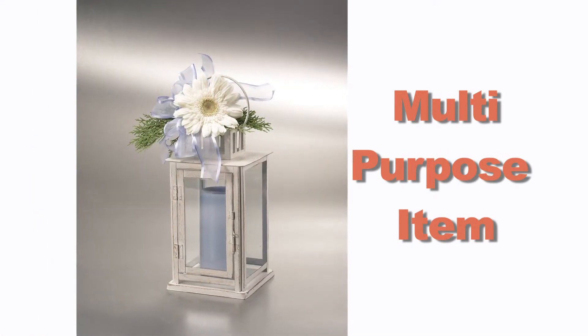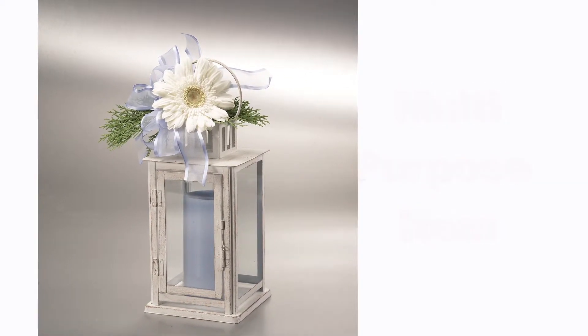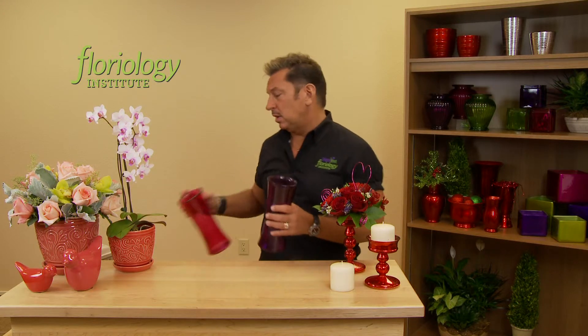It's a great way to use that multi-purpose item and show how it can be used in different ways. You want to also think about the ways that you can utilize your everyday glassware, like the color glassware that we're seeing that's available out there. It's great to use for birthdays, but you can also tie that into a specific holiday just because of the color.